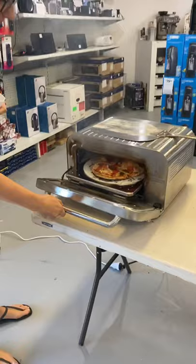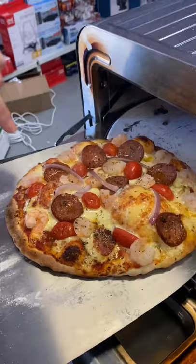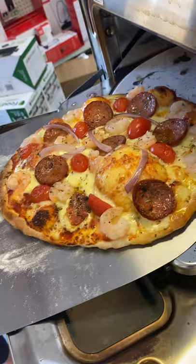Two and a half minutes. You can see we've got beautiful leopard spotting around the outside here. All the toppings are cooked beautifully and the cheese is melted beautifully.